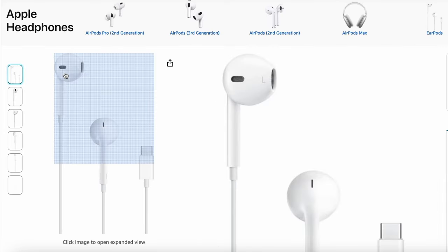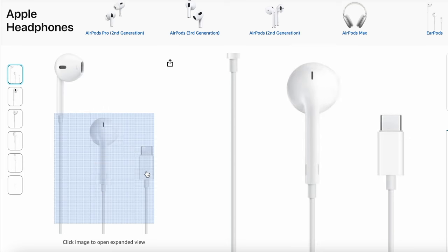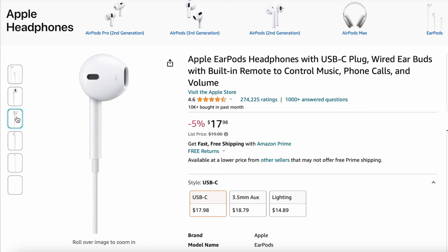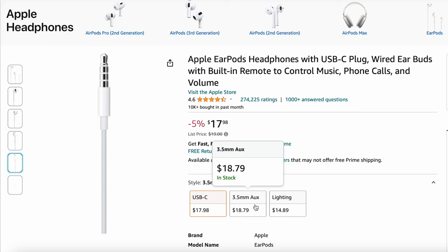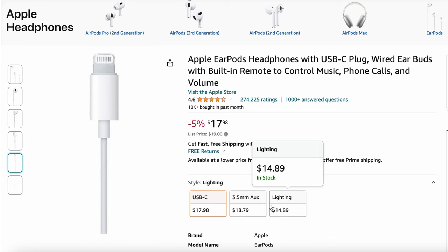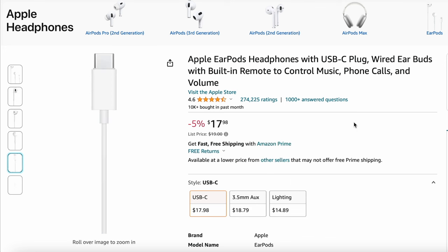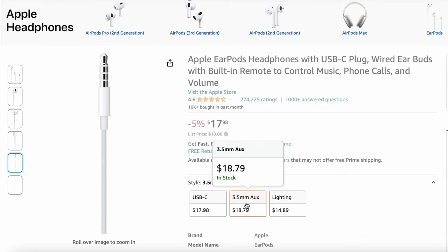If you're like me and always keep wired headphones in your backpack in case your AirPods die — because the last thing you want is your AirPods dying in the middle of your favorite tunes — I would highly recommend these new USB Type-C wired earbuds from Apple. They also have the lightning cable version as well as the original aux. You can get either one, and they're all under $25.